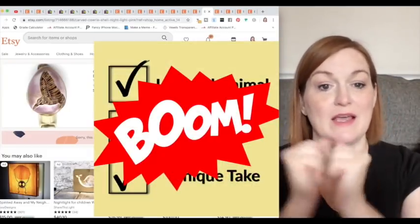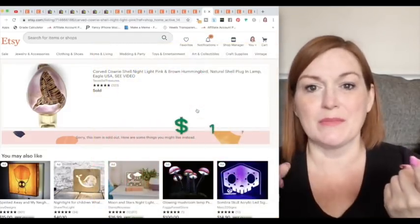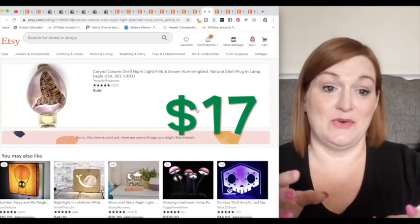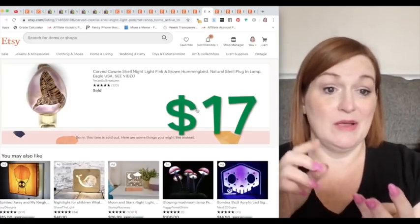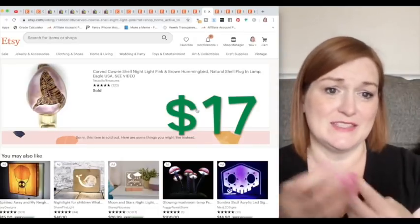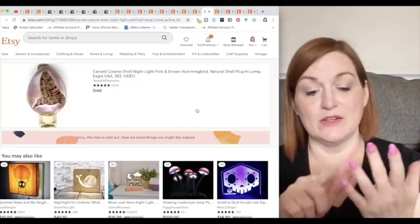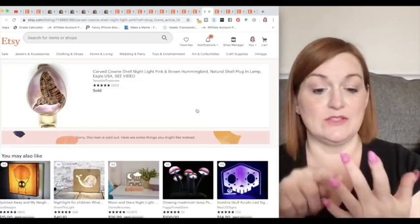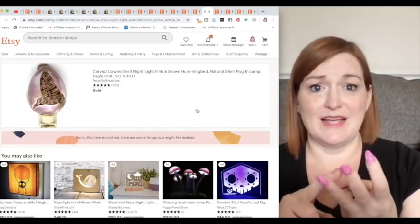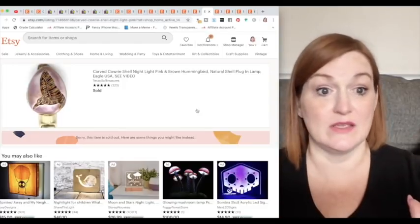So the hummingbird night light: unusual animal? I see hummingbird stuff somewhat. Well made? The carving isn't awesome, but it's a night light carved out of a shell — kind of unusual. And you've got multiple buyer types: hummingbird people, shell people, night light people. There's somebody that collects everything, y'all.